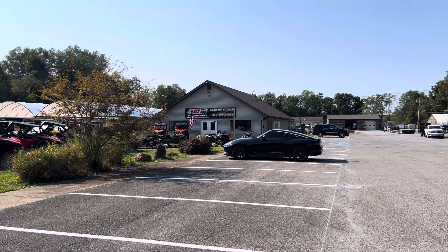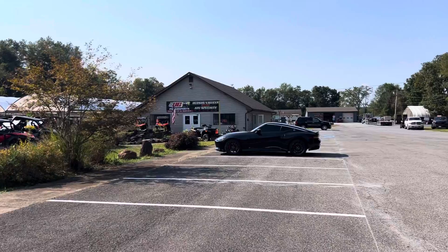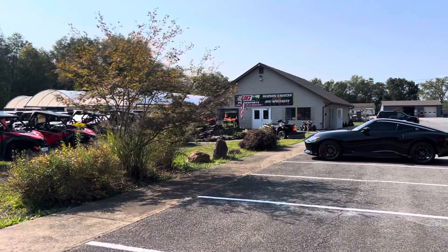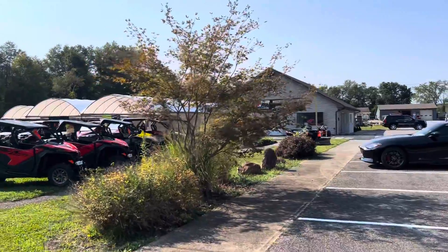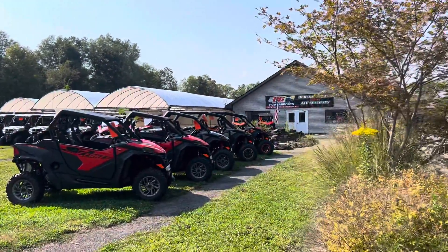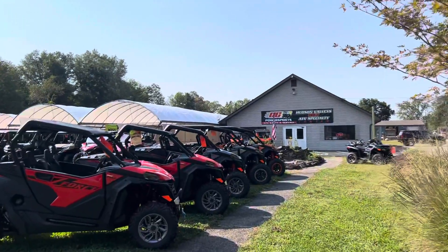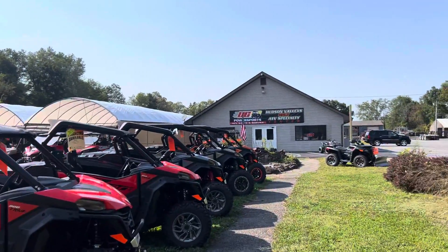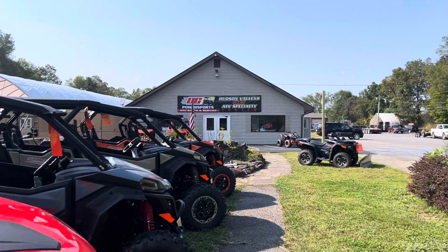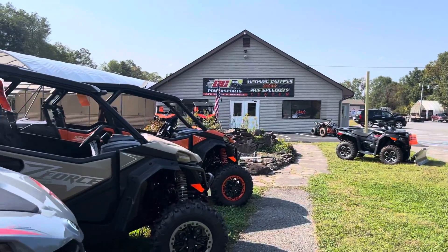Hey, how's it going everybody? This is Paul from UC Power Sports. I want to do a quick video to show you guys a quick update on what things are looking like around here. We've done a lot of work and I thought you guys would like to see it, if you've been following our videos of our new location up here in Bville, New York, which is about 10 minutes out of Middletown.